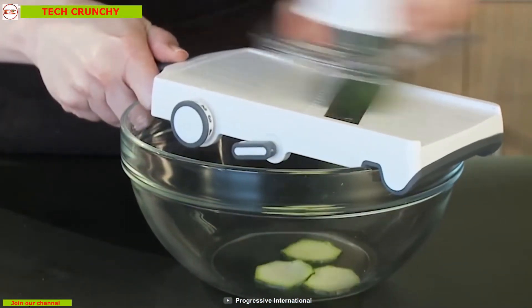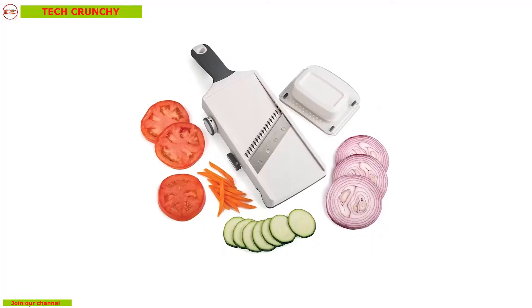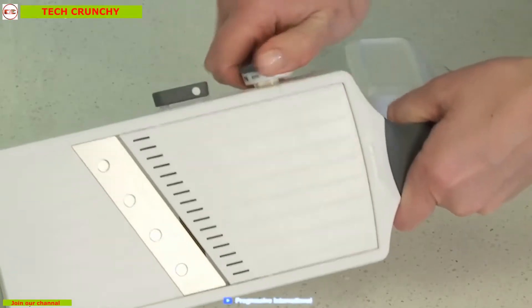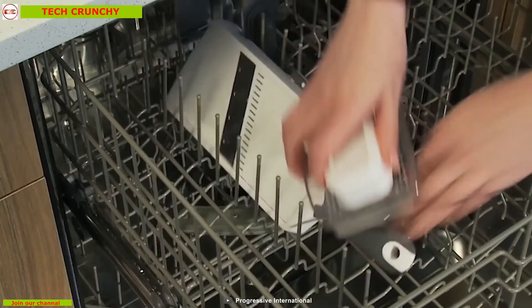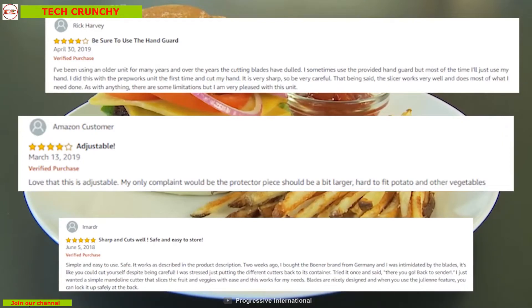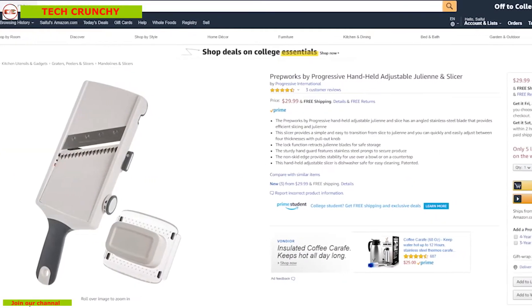This handheld adjustable slicer is dishwasher safe for easy cleaning so that you can simply throw it in the dishwasher if you're busy. With good reviews and ratings from its customers, you can get the slicer at around 30 dollars.